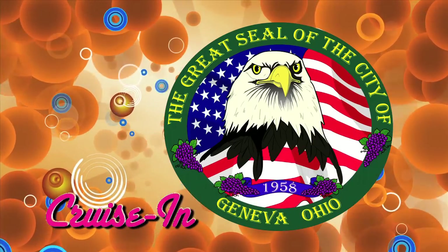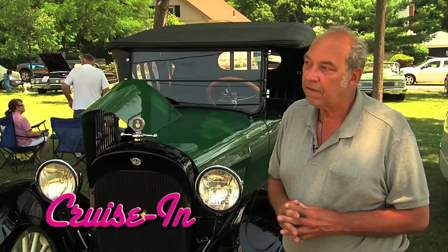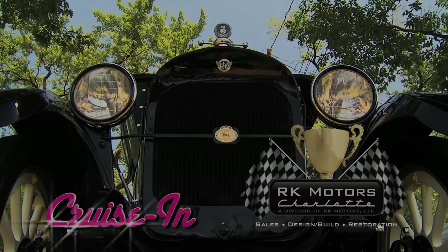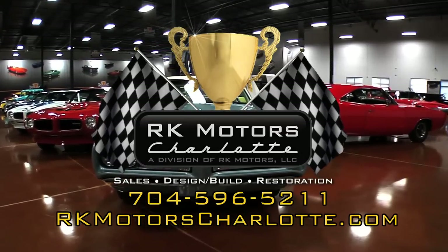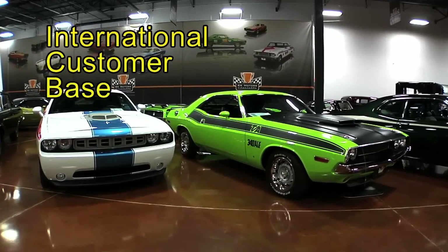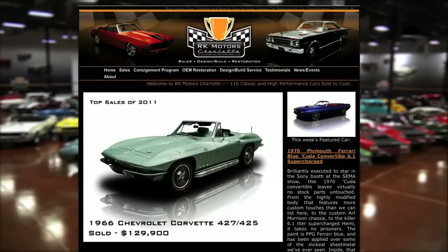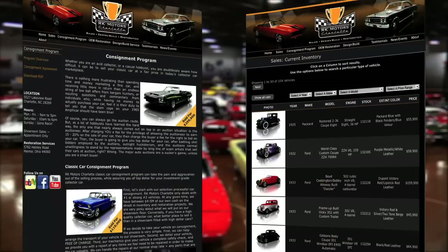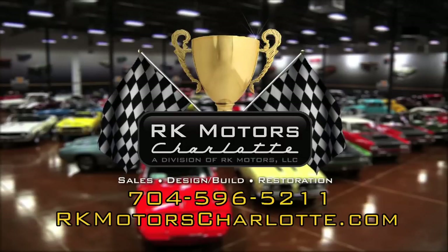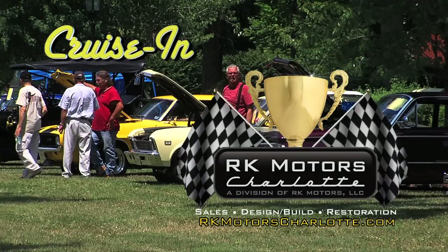Trivia time: what do Geneva, Ohio, and this 1918 REO have in common? Geneva was the birthplace of R.E.O.'s — it's next on Cruise In, presented by RK Motors Charlotte. RK Motors Charlotte wants your classic car. Let our consignment professionals take the aggravation out of the selling process. With an established international customer base, the RK Motors Charlotte consignment program has a 90% sell-through rate. Our top-notch marketing efforts have led to an average sale time of 87 days. We do the work, we do the marketing, we sell your classic for you at maximum value. Visit RKMotorsCharlotte.com. Now back to Cruise In, presented by RK Motors Charlotte.